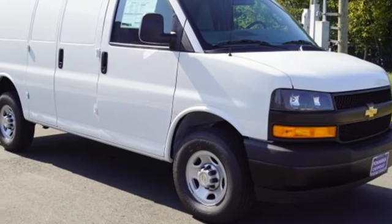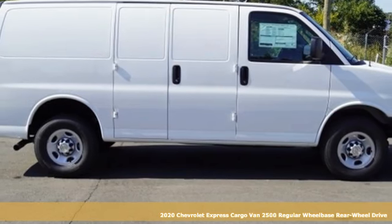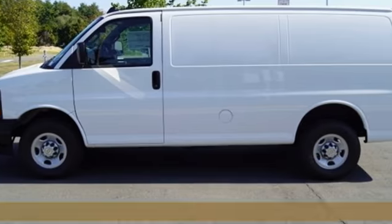Here's a new 2020 Chevrolet Express cargo van. If you need a hard-working van that's as reliable and adaptable as you are, this Express is the one.